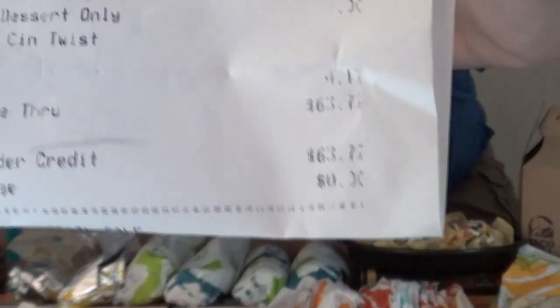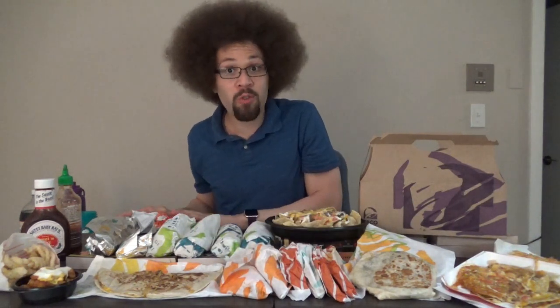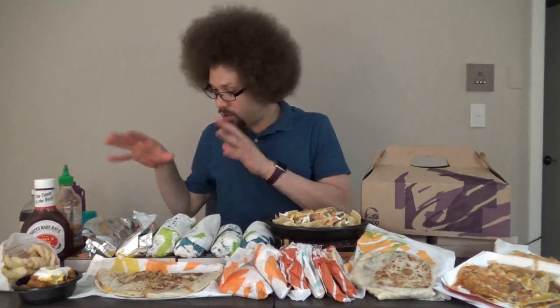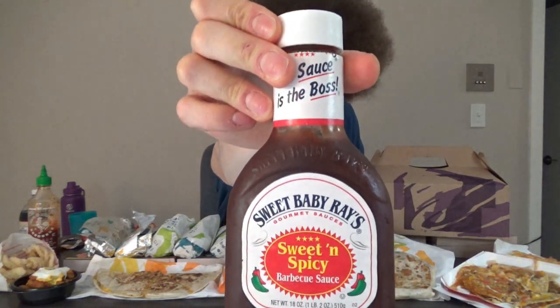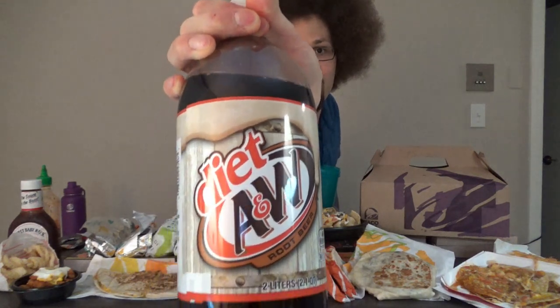$63.73. Look at that. Do I really need that much sauce? They probably thought this was for a large group of people. That's a lot of sauce. In addition to all the sauces they gave me, I also have some sriracha chili sauce — I love that stuff, delicious. And then I have Sweet Baby Ray's Sweet and Spicy Barbecue Sauce. We got our Diet A&W, and I think the carbonation is going to really help with this challenge.